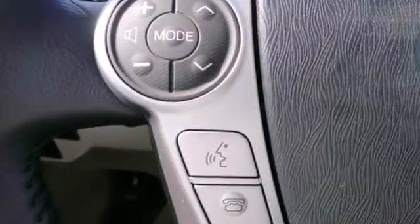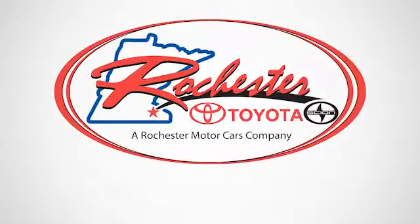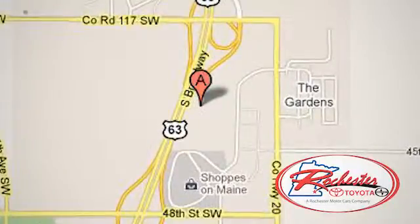Ongoing innovation for the next generation. Come test drive your new Prius today. Experience the difference at Rochester Toyota Scion. We're conveniently located between 40th Street and 48th Street, Southeast on Highway 63 South in Rochester, Minnesota.